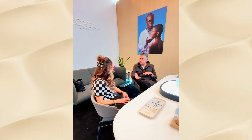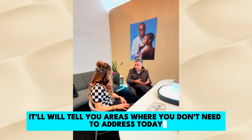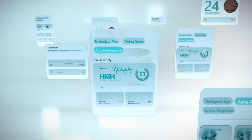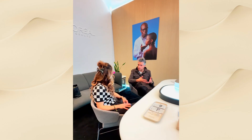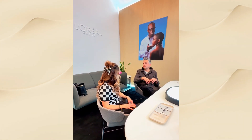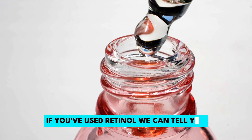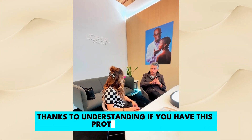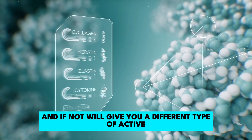Within five minutes you'll have all that information so you'll be able to predict the future of your skin. You'll get a longevity score — really how well your skin is replenishing, the energy behind your skin cells, and how it compares to your chronological age. It will also tell you if you're a responder to certain ingredients, like retinol, based on whether you have that specific protein biomarker. If not, we'll give you a different type of active.